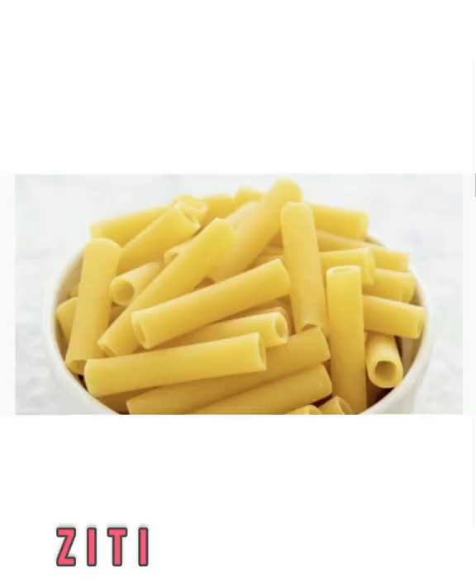Ziti is another type of pasta that looks very similar to penne. It's also narrow and hollow, but it has straight edges and no ridges in its texture. Baked ziti is a common dish on the menu at Italian restaurants, so it's casserole-friendly. Others love it tossed with a little olive oil or tomato sauce for a simple weeknight pasta dish.